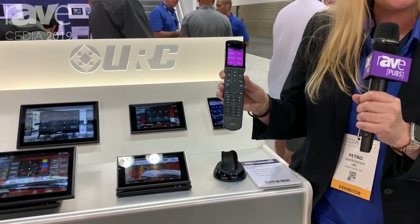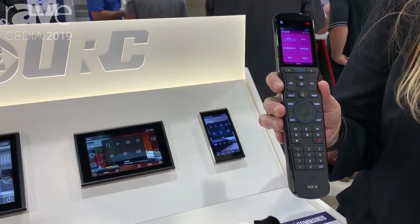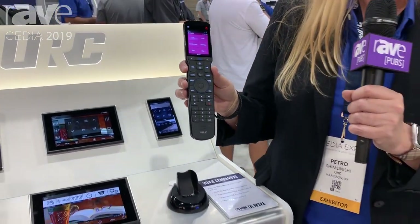This new TRC 1480 addition to the Total Control smart automation and control system will be available in November 2019 with an MSRP of $899. For more information, visit www.universalremote.com or come see us at the Cedia booth number 3001.